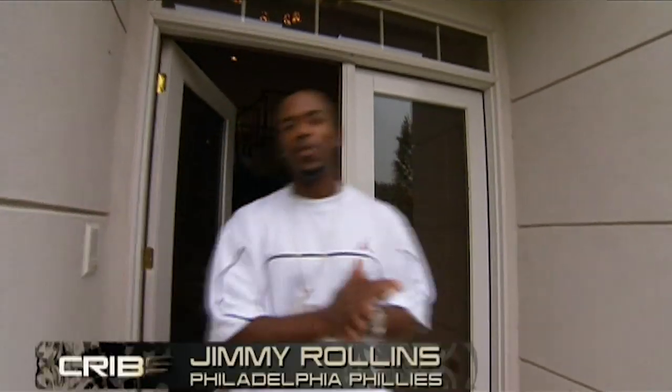Hey, hey, hey, everybody. This is Jimmy Rollins of the Philadelphia Phillies, and welcome to my crib. Come on in.